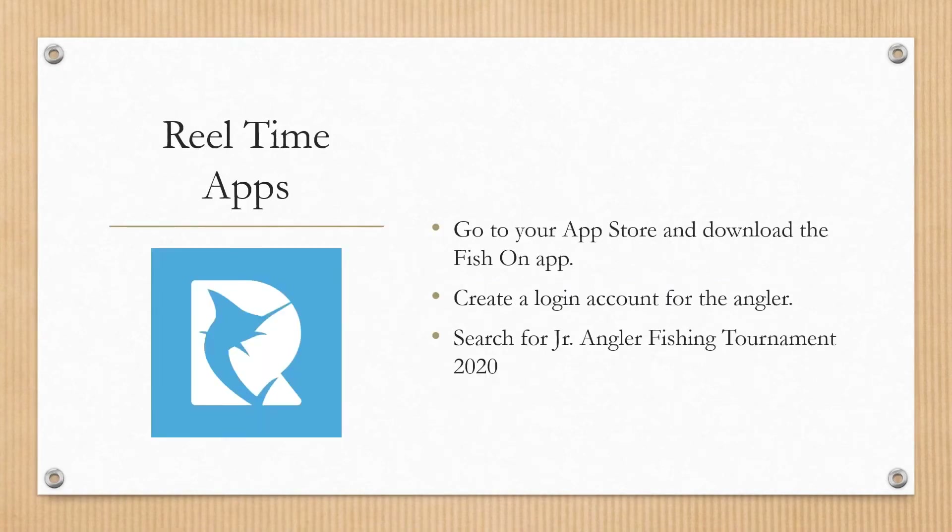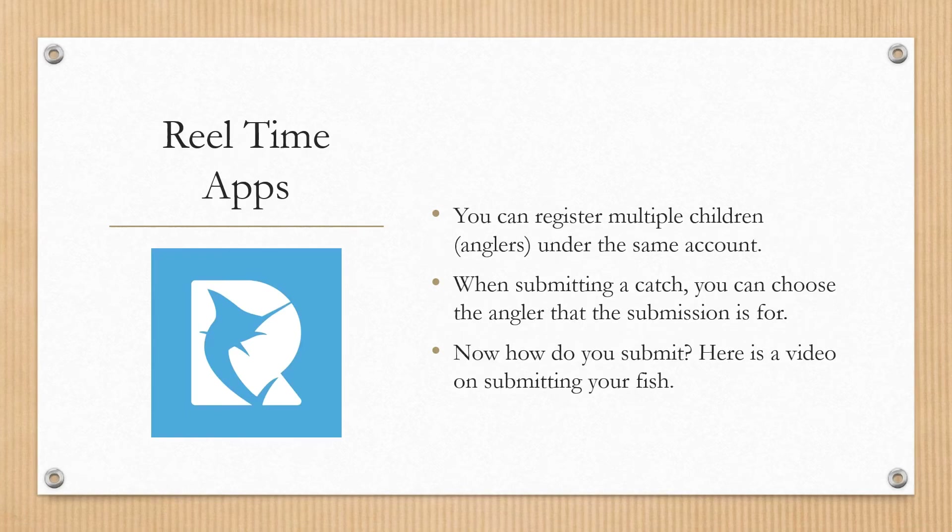We're using a new app this year called Fish On — you can download it on your phone and it looks just like the picture shown. If you haven't already registered, create an account and search for 'Junior Angler Fishing Tournament 2020' to find and register for our event. You can register multiple children or anglers under the same account, which makes it easy if you have a couple of kids participating. When submitting a catch, you choose the specific angler for that submission.